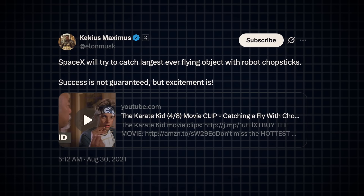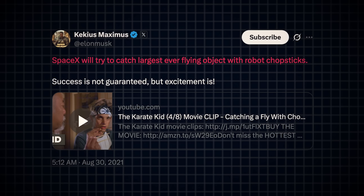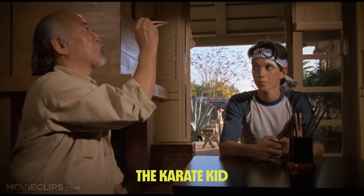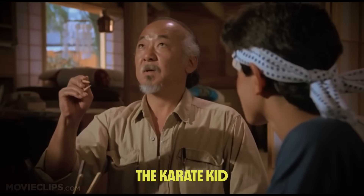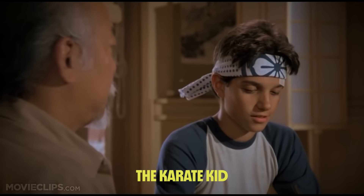In August 2021, Elon Musk wrote: "SpaceX will try to catch the largest ever flying object with robot chopsticks." He accompanied that with a clip from the Karate Kid, where Mr. Miyagi explains: "A man who catch fly with chopsticks accomplish anything." We'll have to assume the same goes for rockets.